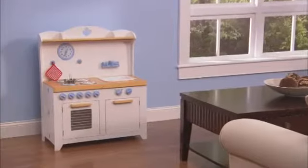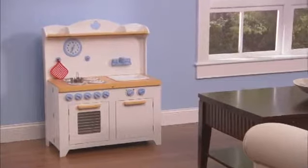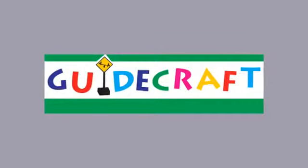Built to last and easy to assemble, the Hideaway Playtime Kitchen. Exclusively by GuideCraft.